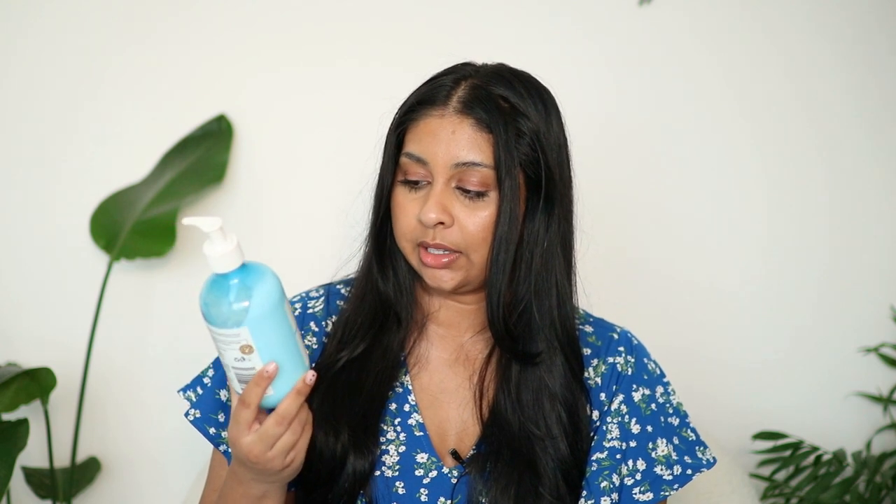I have another body cream here — this is by Bondi Sands, their body moisturizer in the coconut scent. I have the tropical rum scent which I'm using currently. This one was bomb, so worth it. It leaves your skin looking shiny and dewy and hydrated, smells really really nice, and it's really affordable. Definitely one I would reach out to again.